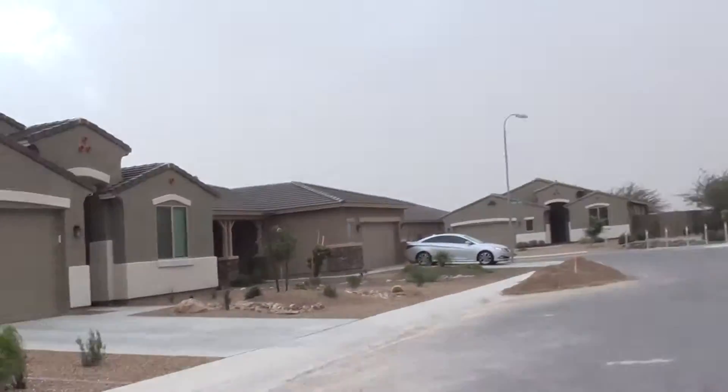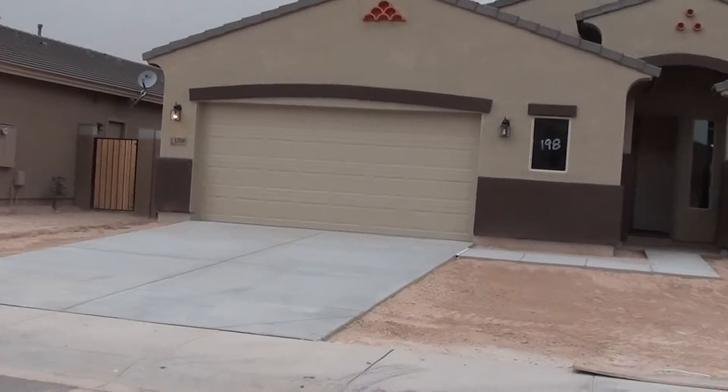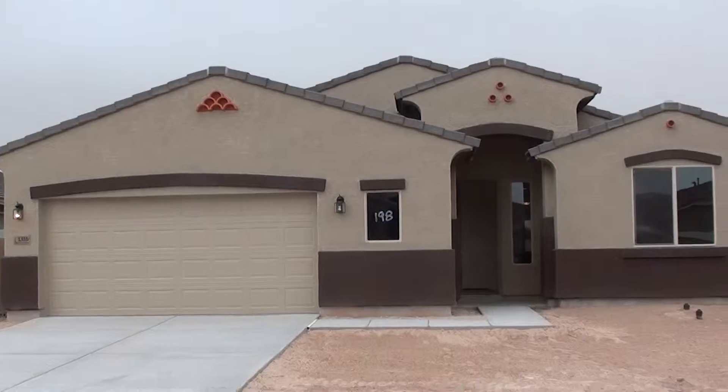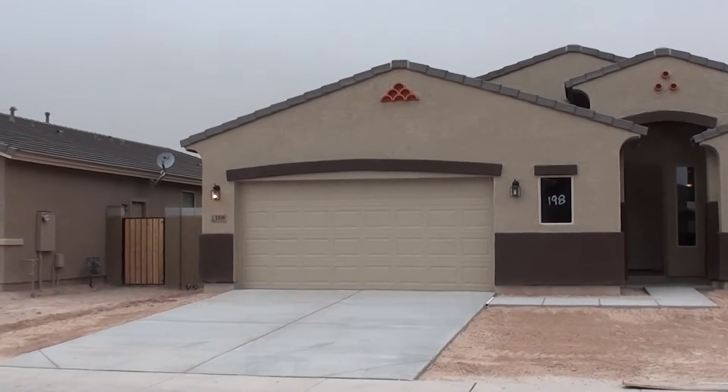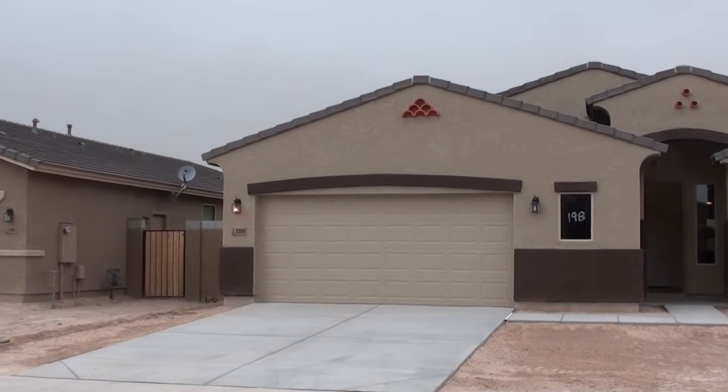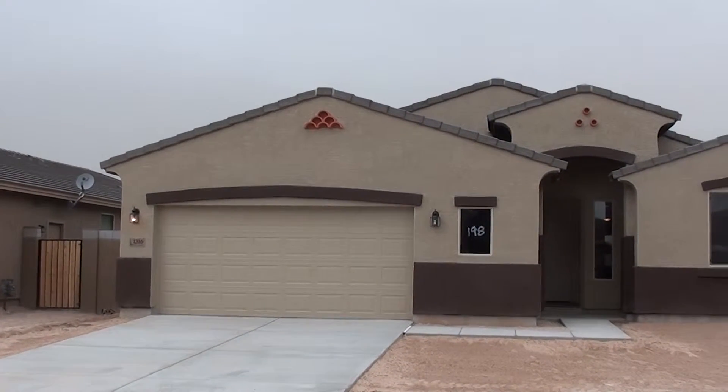This little subdivision area is built by Highland Homes, and we're going to show you a brand new home out here. They've got some pretty decent pricing on this. This home is 2,400 square feet, four bedrooms, and a two-and-a-half car garage with a four-foot extension on the garage. It's part of Johnson Ranch.